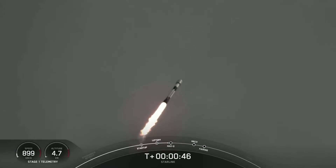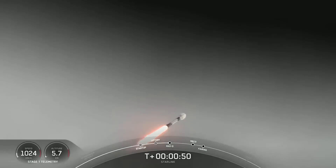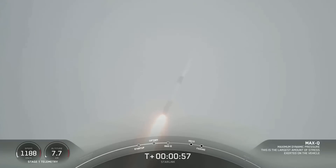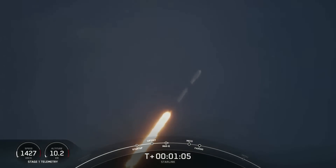Power and telemetry nominal. And we are throttling down the engines in preparation for Max-Q. Vehicle supersonic — Falcon 9 is supersonic, meaning the vehicle is traveling faster than the speed of sound.